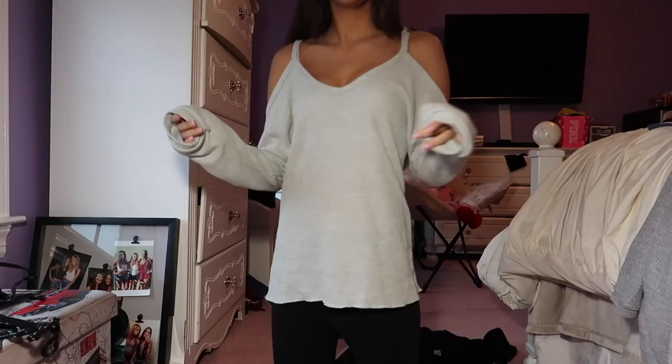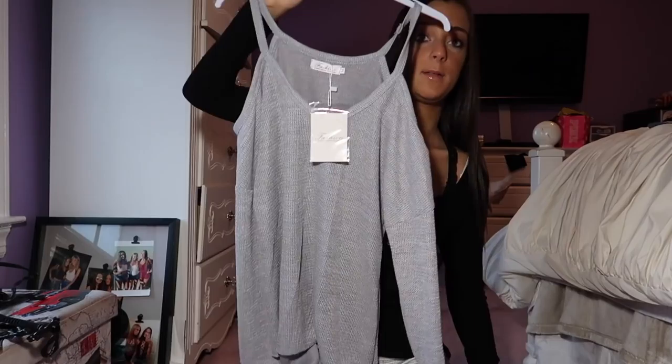Let's get into it. This first shirt is a size small and it is a light green color, and I have the same exact one in light blue. This light blue one is actually in a medium, and the light green one is in a small.